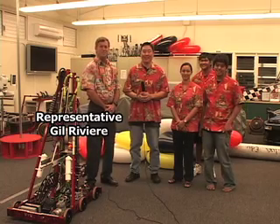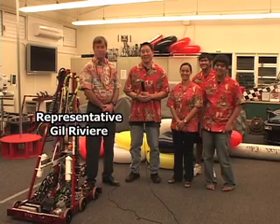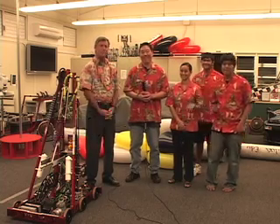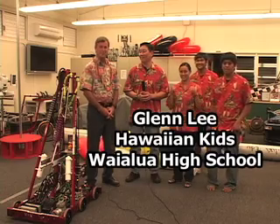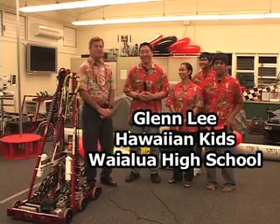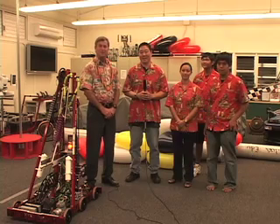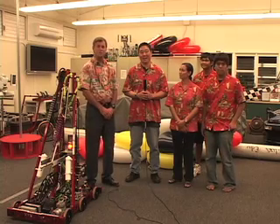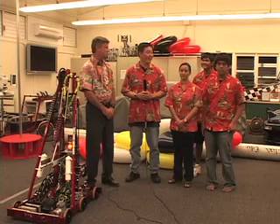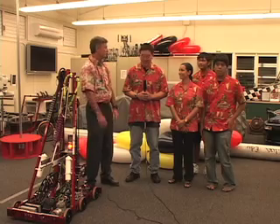Aloha! Welcome again to another edition of Gil Gets It Done. My name is Gil Riviera. I'm the representative for the North Shore of Oahu. Today with me we have the Hawaiian Kids and their fearless leader, Glenn Lee. We are on site at Waialua High School and intermediate school. Today we're going to be talking about the robotics program here, showing a demonstration of the equipment, and talking to some of the actual engineers — the artists who make this all happen. So welcome to the show everybody.